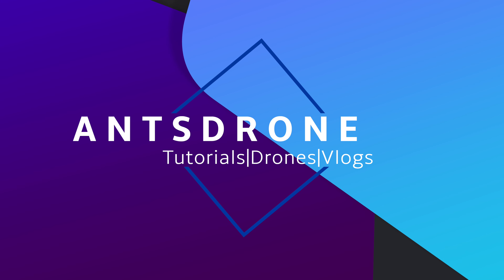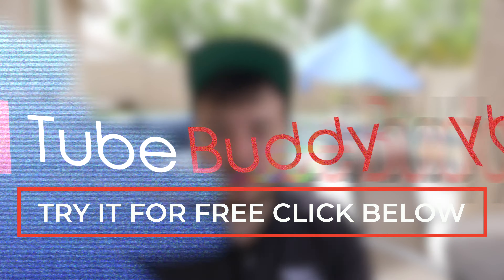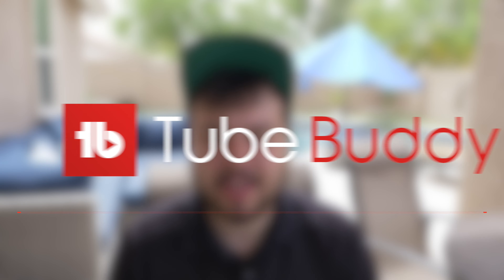But before we get started, I want to tell you guys real quick about TubeBuddy. TubeBuddy is a YouTube SEO tool that'll help you grow your YouTube channel. It's what I've been using to grow this channel, so if you want to find out more information about that, definitely check out my link in the description below.